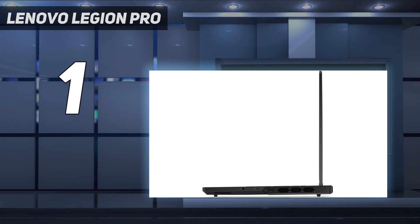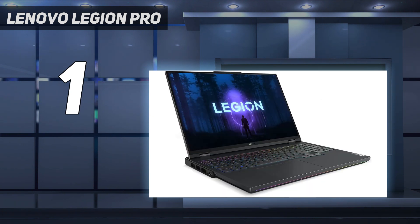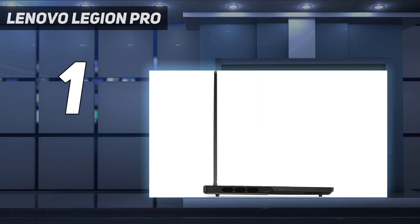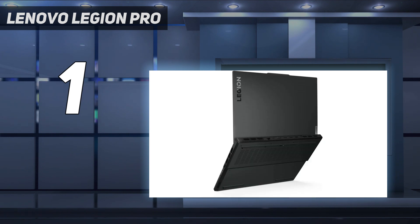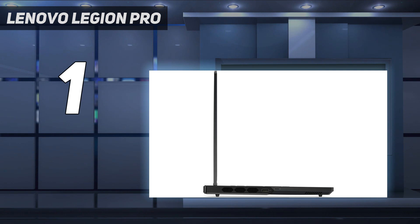Lenovo hasn't gone down that route — the Legion Pro knows what it likes, and it likes the 150W TGP and no more. The Legion Pro 7i uses a 13th-gen Intel chip, the Core i9-13900HX. If you were to assume that would essentially be a slightly higher clocked version of the Core i9-13900H Asus has used in its excellent Zephyrus M16 gaming laptop, then you'd be wrong.